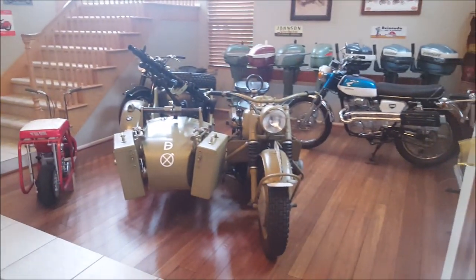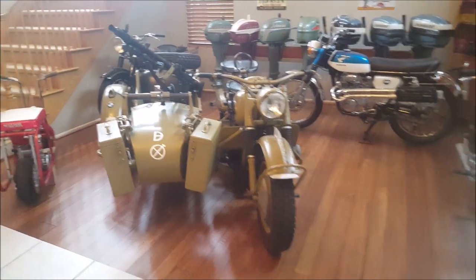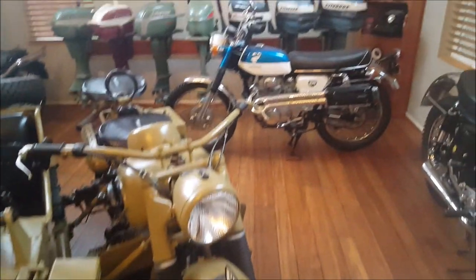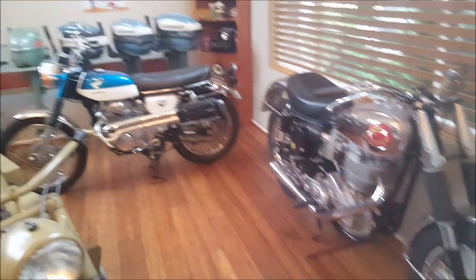Welcome. This is our front living room, which we have turned into a small motorcycle museum. We have six motorcycles in here and about a dozen vintage boat motors that we have collected over the years.